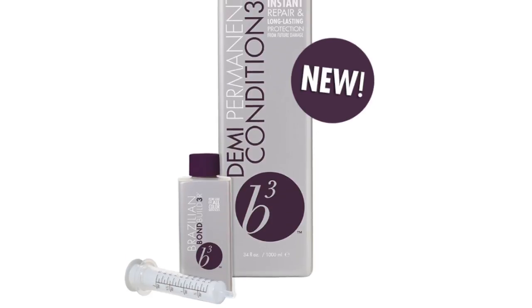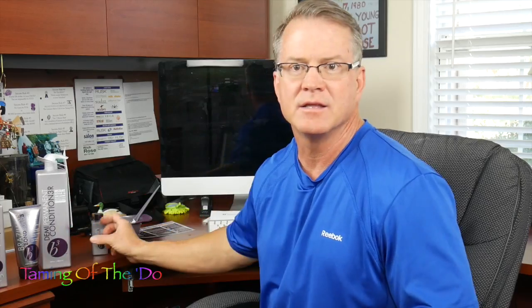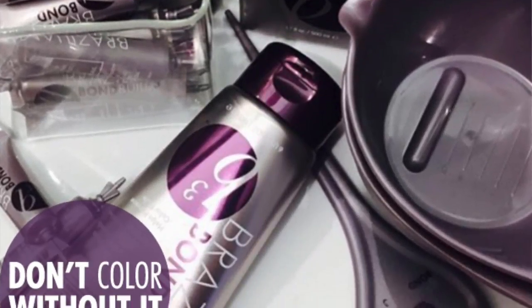What is this amazing new deep conditioning treatment? It's by none other than Brazilian Blowout. Brazilian Blowout is the number one smoothing treatment in the industry, and they came up with another big winner. It's called B3 Demi-Permanent Conditioning Treatment. It utilizes the B3 Brazilian Bond Builder, which has been their latest hit on the market.